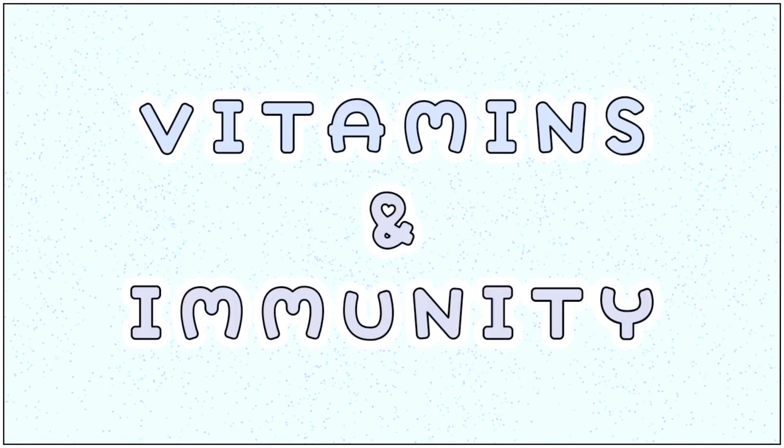Hello everyone, we are all aware that good health is priceless. Today we are going to understand the basics of how vitamins help boost our body immunity.